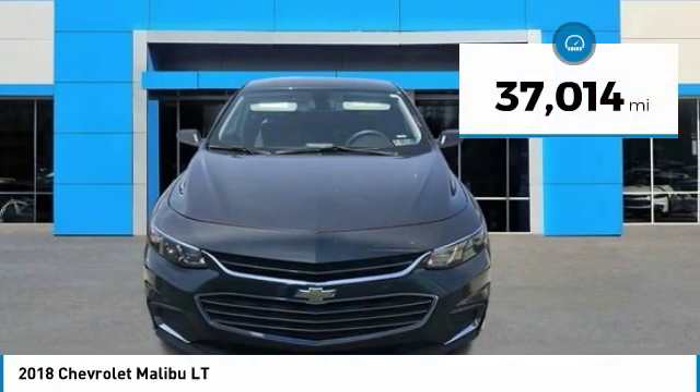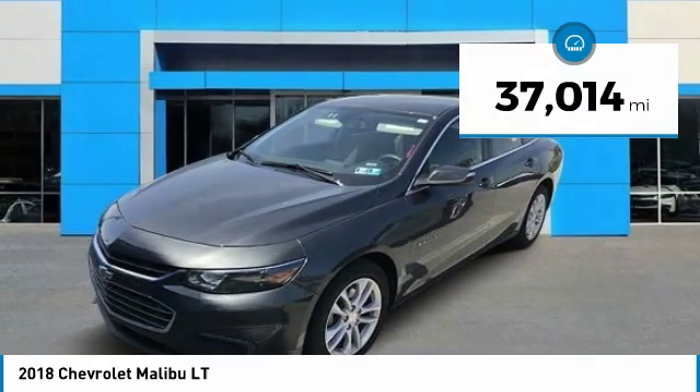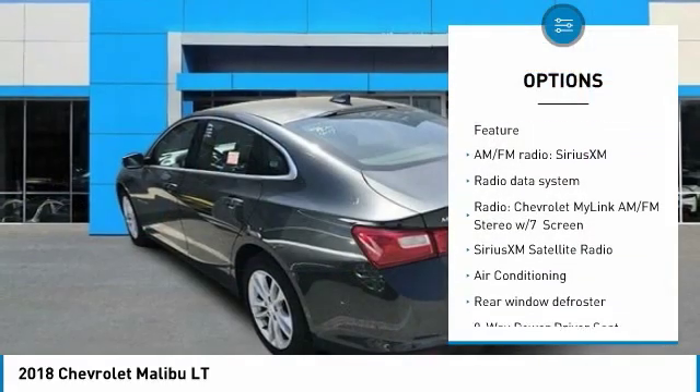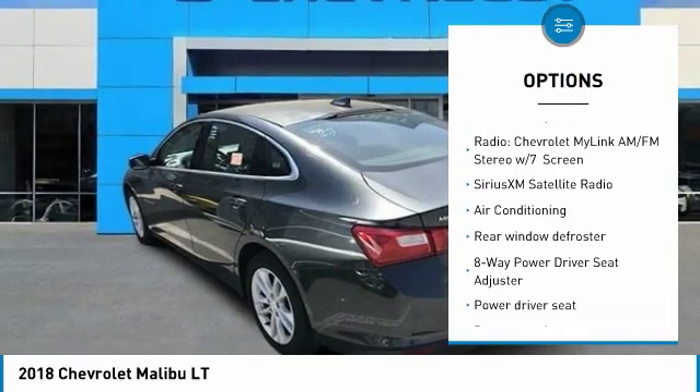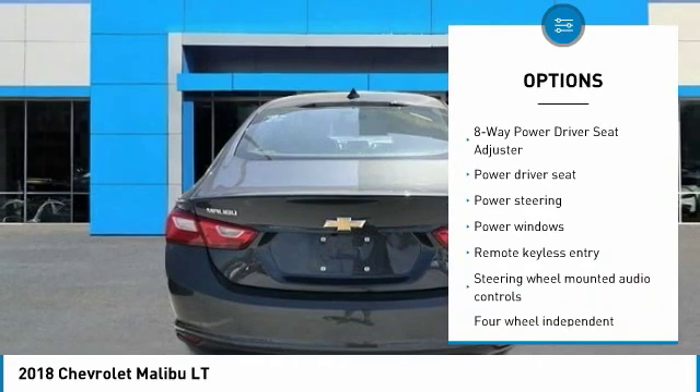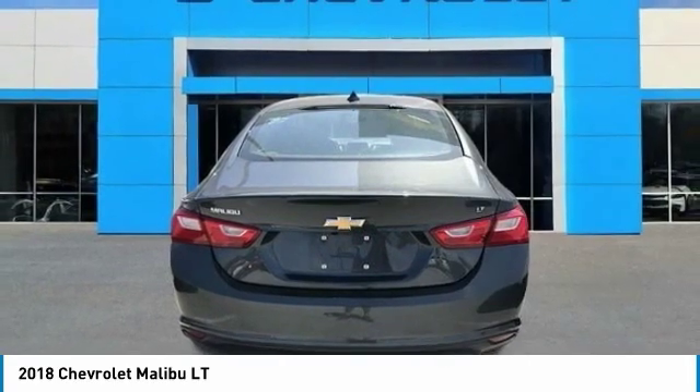This vehicle has less than 40,000 miles. Here are some of this vehicle's great options: traction control, air conditioning, dual airbags, alloy wheels, power steering, four-wheel disc brakes, center armrest, trip computer, rear window defroster, and power windows.